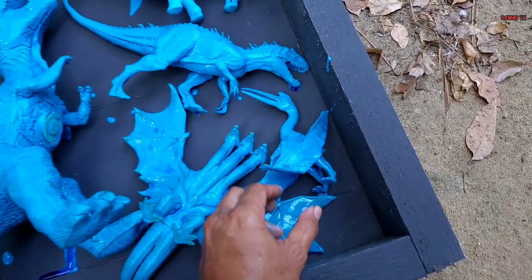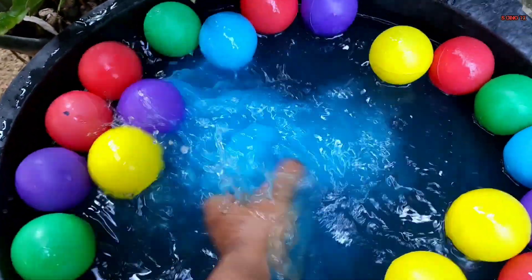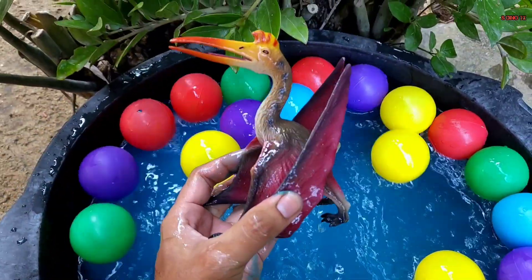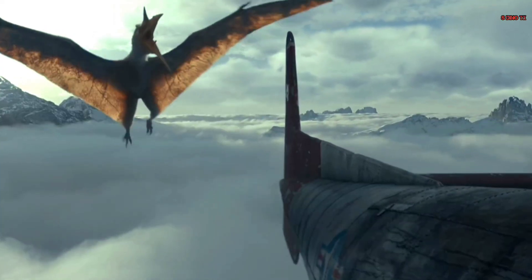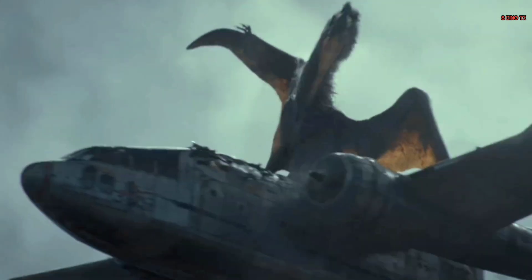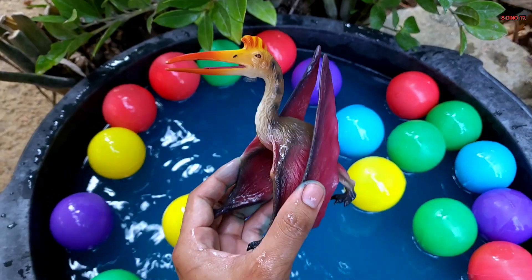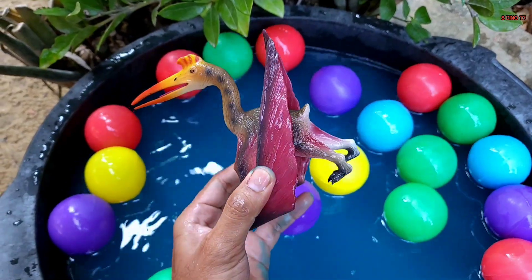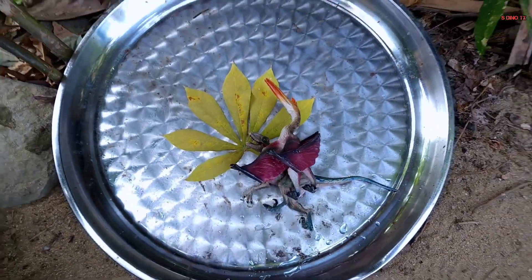Kita lanjut lagi teman. Wih, coba yang panjang bawah lagi nih. Wow, ini apa ya? Ada sayap-sayap gitu nih. Oke, coba kita cuci teman. Wih, ini ternyata Quetzalcoatlus! Wow, keren sekali teman — ini dinosaurus yang bisa terbang nih teman. Mantap, sudah bersih, kita taruh di sana teman.